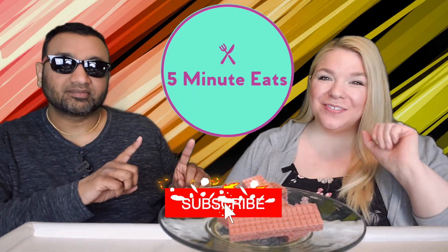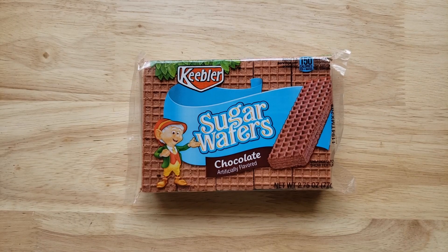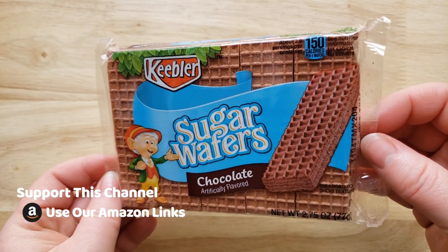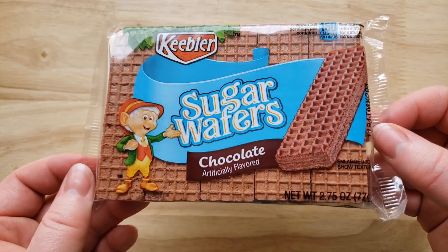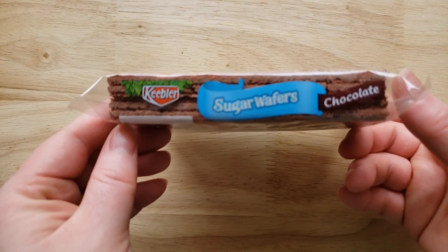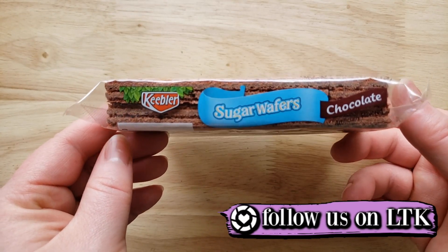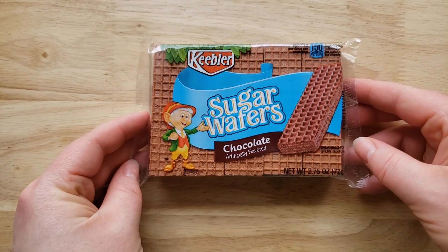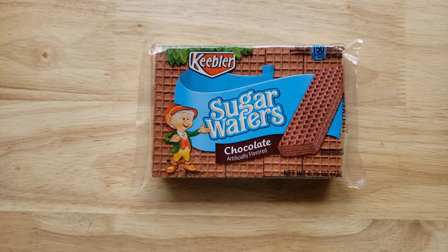Hey everyone, welcome back to 5 Minute Eats. Today we have our final Keebler sugar wafer chocolate flavor. We have tried the vanilla and the strawberry and now we're on to this one. These smell very chocolatey coming out of the package. It's the kind of package that's about this size — you usually find them at the gas station. If you go to the grocery store you can find them in bigger packages, usually from other brands. We've never tried the Keebler ones, so we've been doing that to some interesting results.